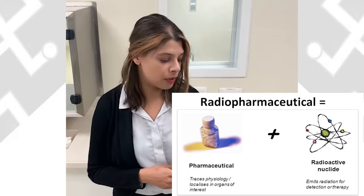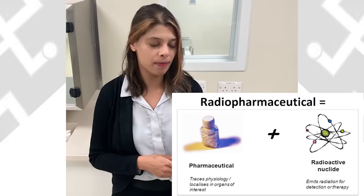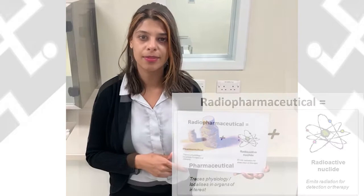A radiopharmaceutical is made up of a pharmaceutical that's bound to a radioactive nuclide or a radioisotope. The pharmaceutical part of the substance is responsible for the pharmacology of the radiopharmaceutical and will help it target a specific organ. The radioisotope will give off energy which will allow diagnosis or therapy.